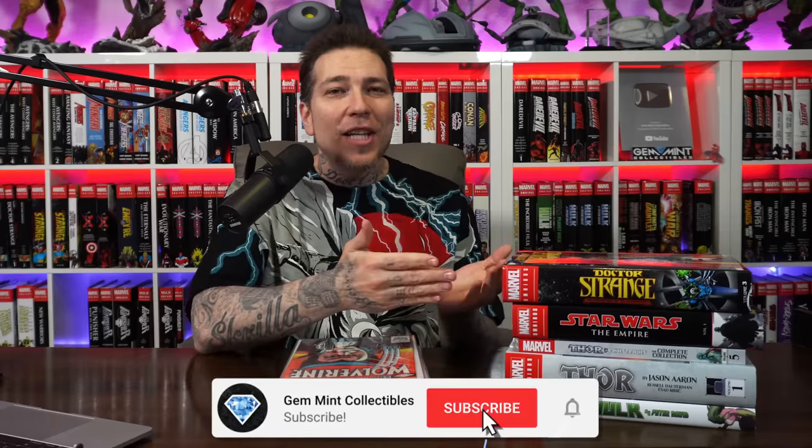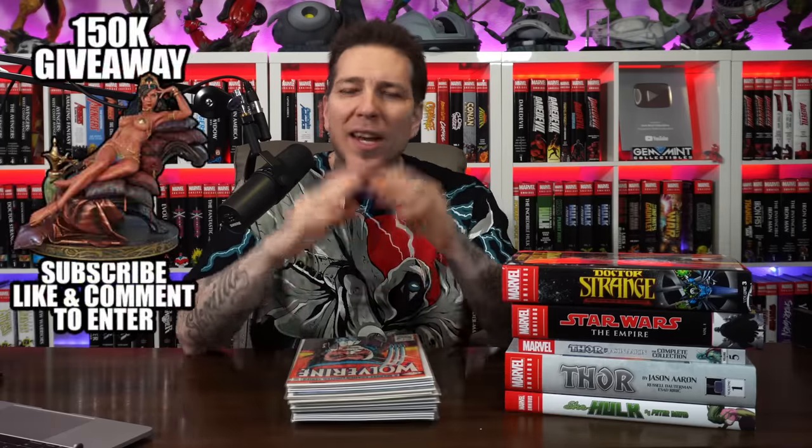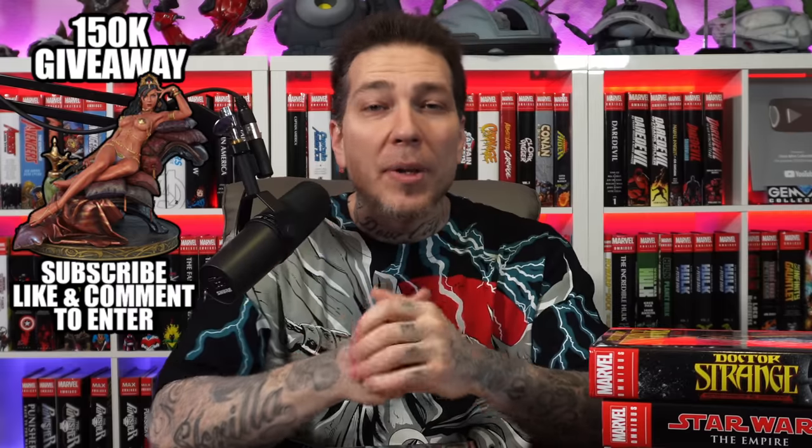What's going on everybody, Jemmin here back again with another Omnibus and comic book haul. Usually it's just the Omnis, but I have a stack of comics that I bought and I'll explain to you why. I want to thank Marvel Comics as always for sending us some advanced copies of these Omnibus and trade paperbacks.